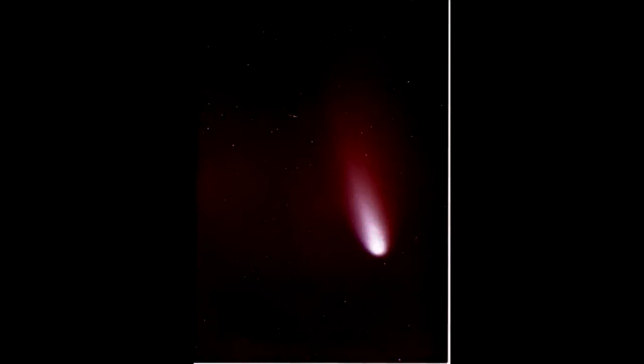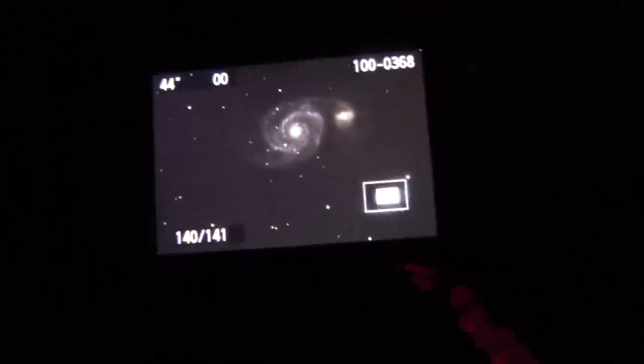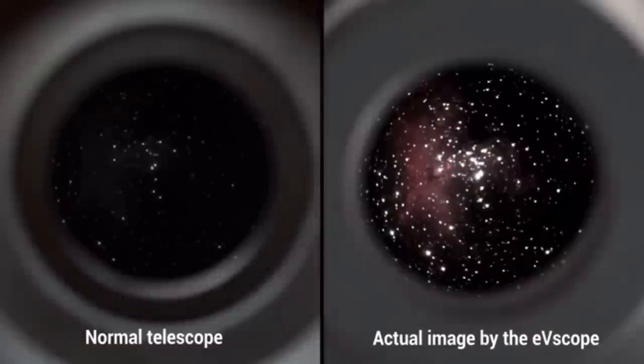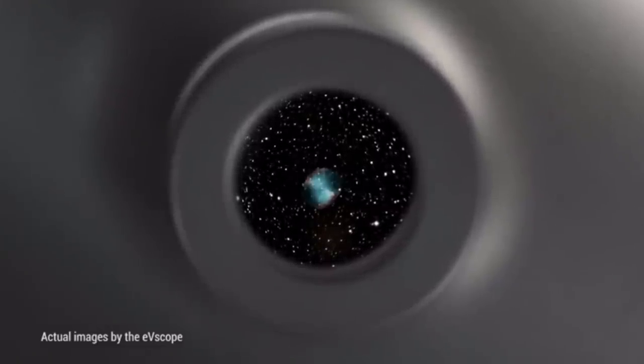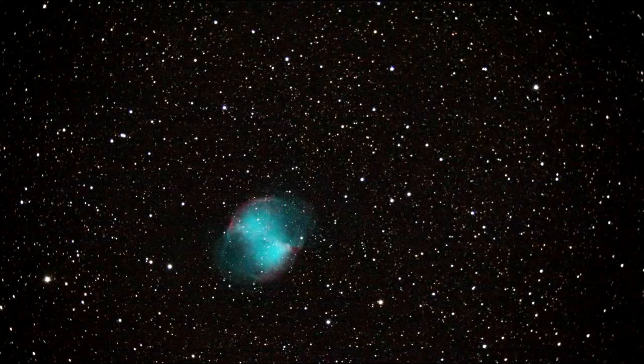Back in the day, when you had to freeze your ass off manually guiding the scope for about half an hour to get an image on chemical film, getting a picture like this meant something — it took skill and dedication. Now you can just push a button and 44 seconds later it pops up on the camera. Sure, it looks awesome, but the easy button also means the novelty wears off pretty quick. That's the Dumbbell Nebula — one of the brightest and easiest nebulas to photograph in the sky — a 30-second exposure I took about ten years ago.